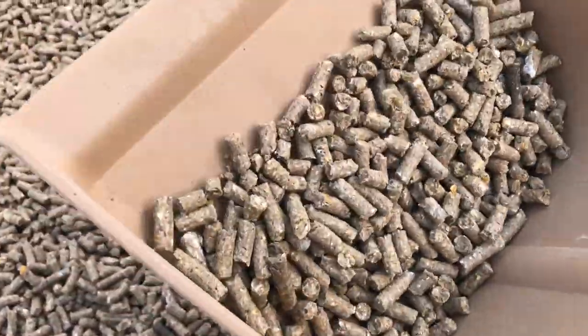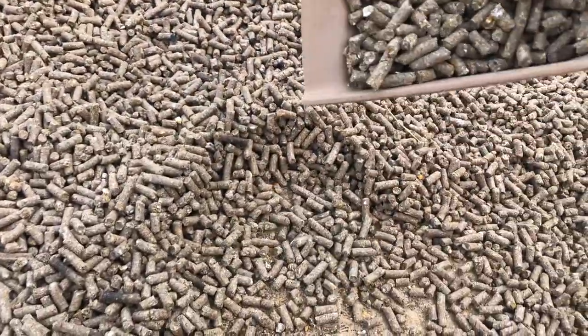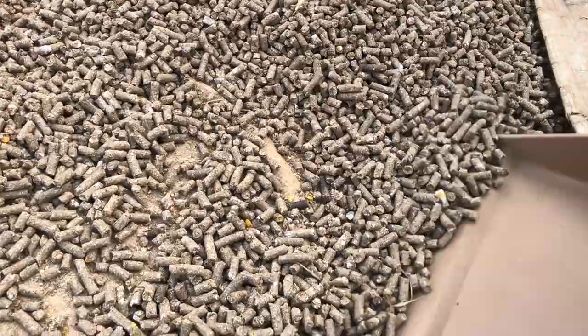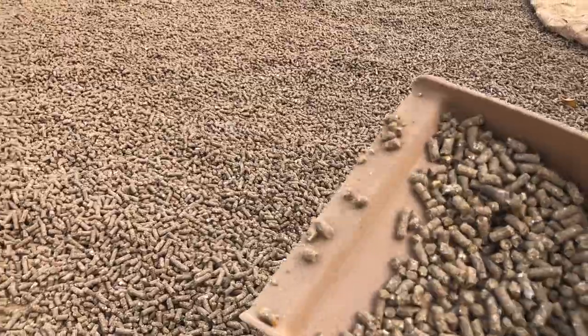This is the local feed — this is what they feed the fish. Chickens eat it as well. After manufacturing it, they bring it outside to dry.